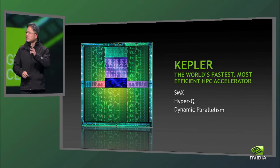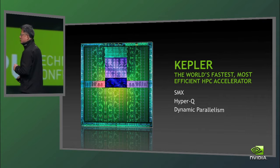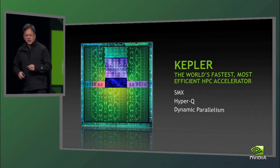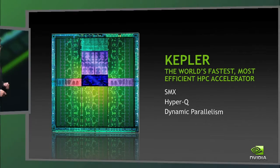There are three new capabilities that we focused on. The first is a brand new streaming multiprocessor we call SMX. We wanted to create something really, really special. Kepler has a new SM architecture called SMX. The second thing is a technology called Hyper-Q, and the third, dynamic parallelism. I'm going to talk about each one of them now.